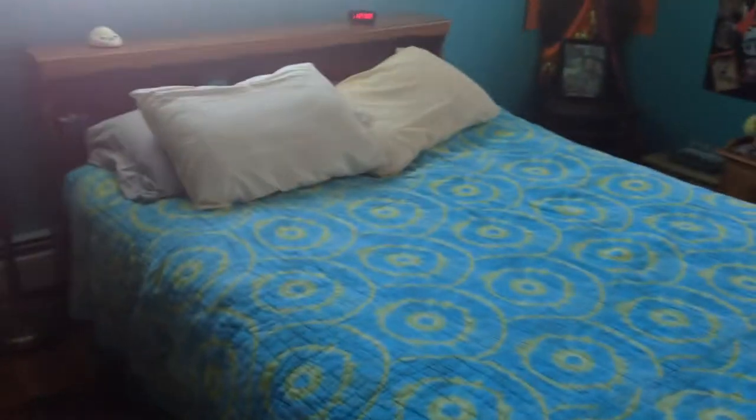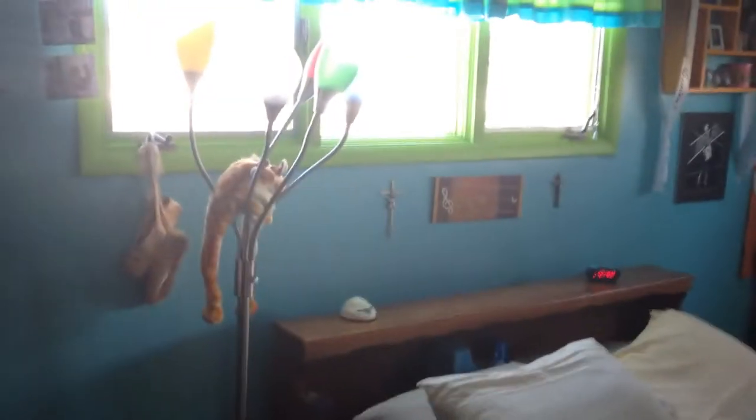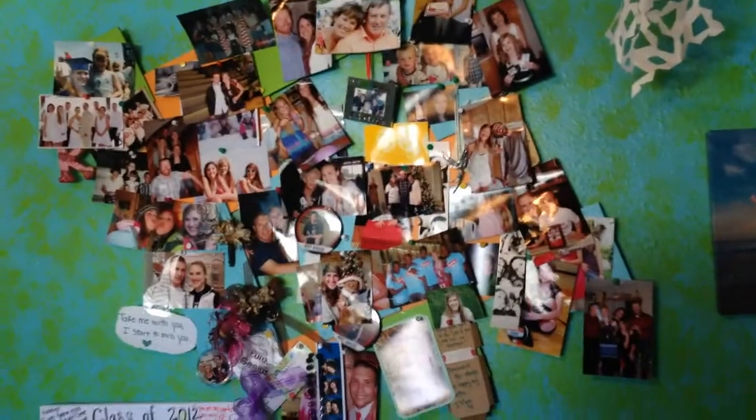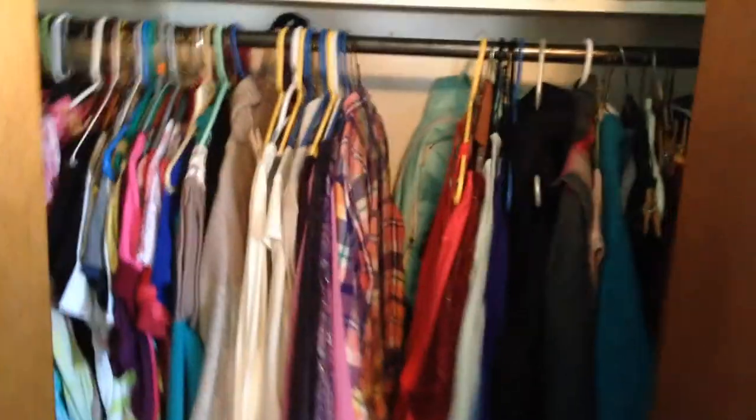Now we're going to our sister's room. She's got sports photos — playing volleyball and basketball. This is her room, a typical teenager's room with lots of lights and posters, pictures of friends, a bookcase, and all her crazy friends and family photos. She's got closets full of clothes and some trophies from sports, and a little television.